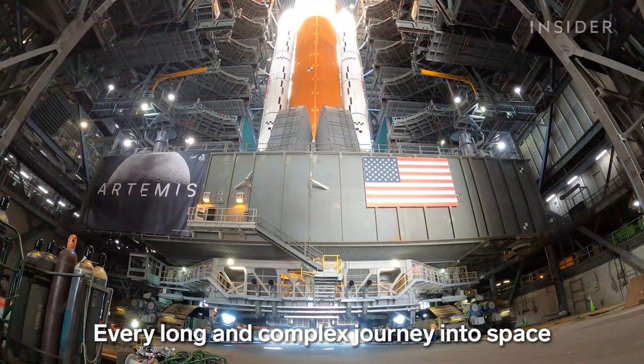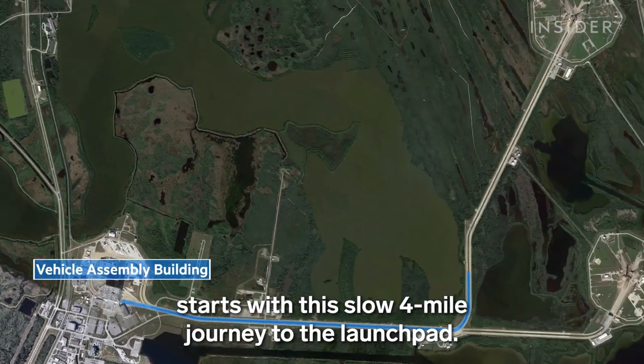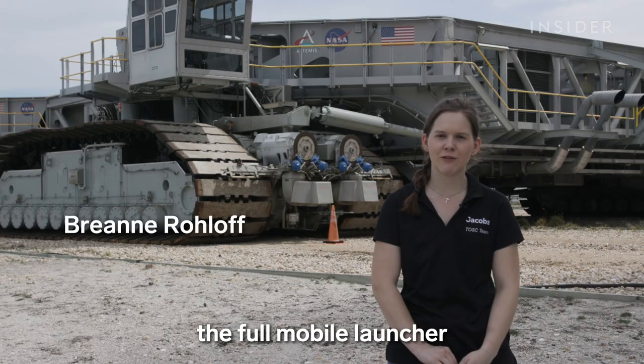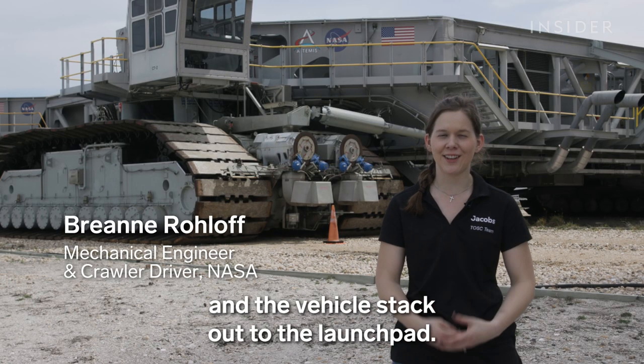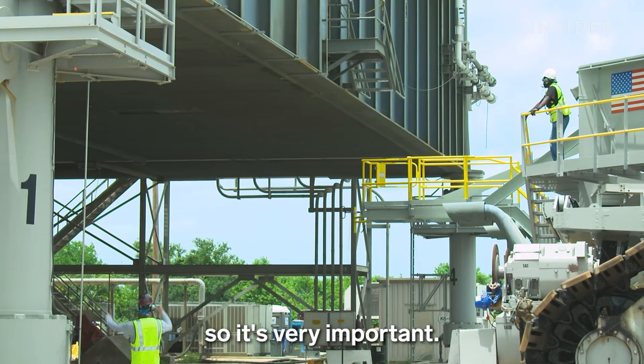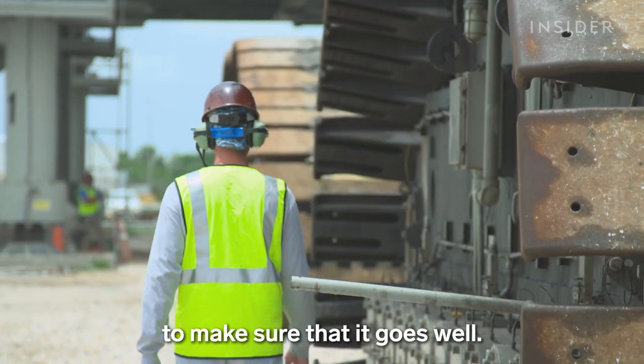Every long and complex journey into space starts with this slow four-mile journey to the launch pad. It's the first time that we will be carrying the full mobile launcher and the vehicle stack out to the launch pad. It's an integrated test to check out all the systems, so it's very important, and we're all working very diligently to make sure that it goes well.